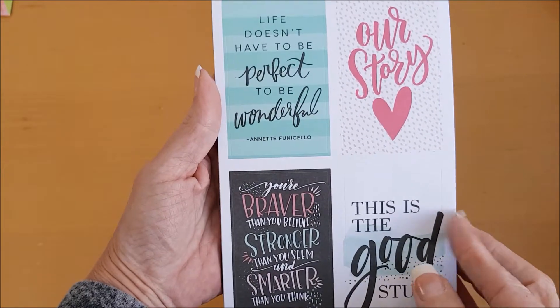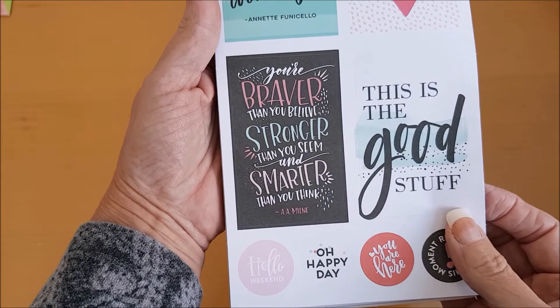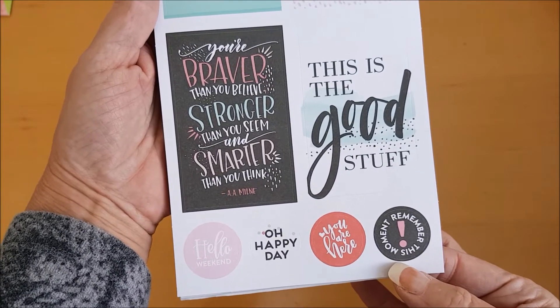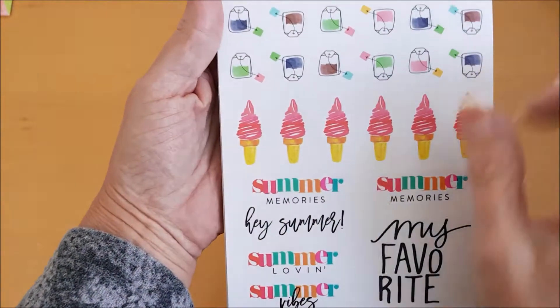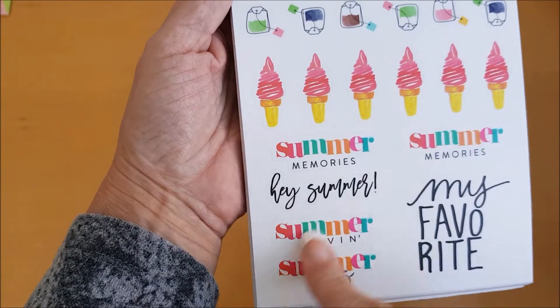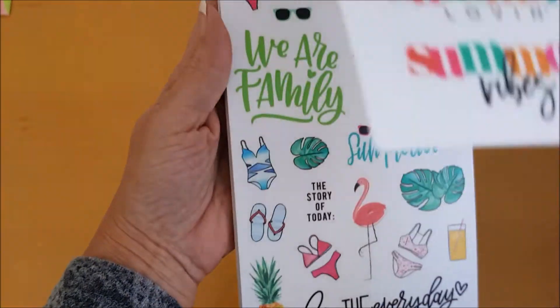'Life doesn't have to be perfect to be wonderful.' 'You're braver than you believe, stronger than you seem, and smarter than you think.' 'Remember this moment,' 'Hello weekend.' Oh look at the tea bags, and the lollies and the ice creams — I love these little tea bags, so cute!